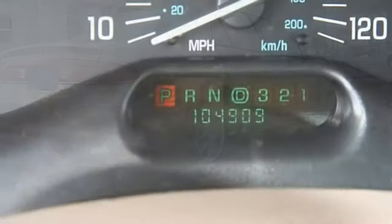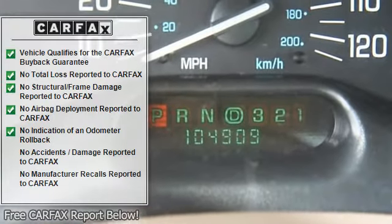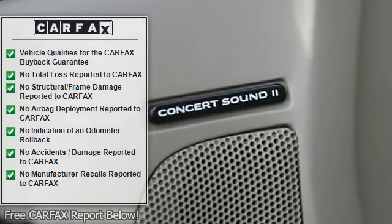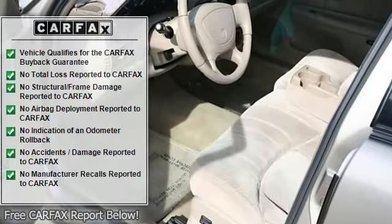Power mirrors, intermittent wipers, variable speed intermittent wipers, cloth seats, split bench seat, adjustable steering wheel, tire pressure monitor.